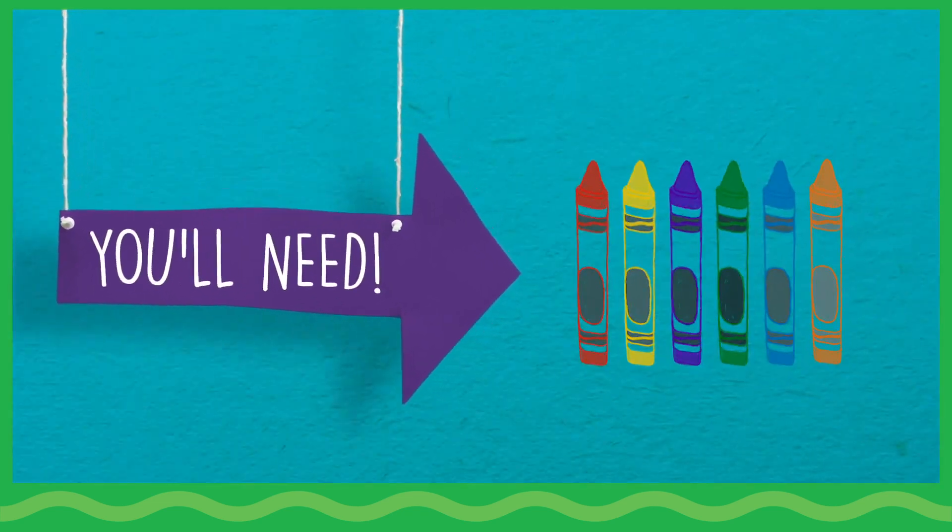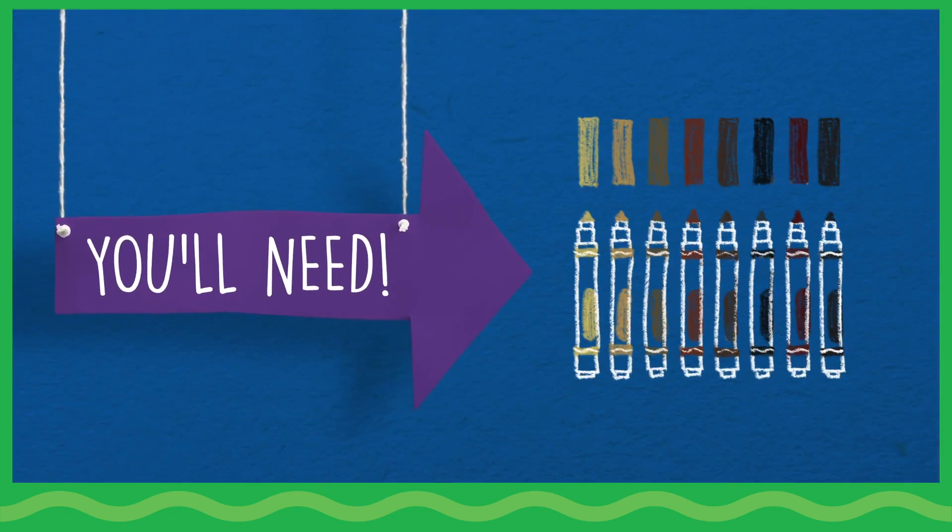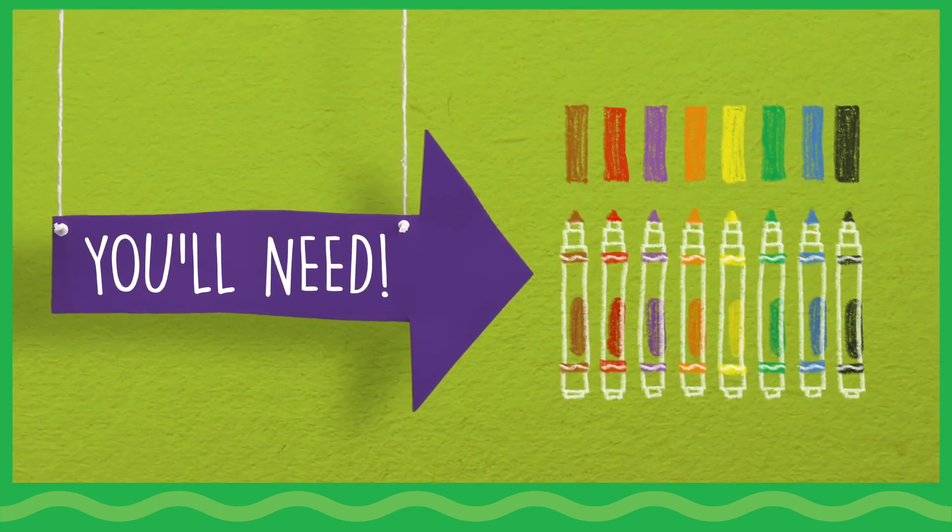You will need triangular crayons, a paper pad, multicultural markers, and ultra-clean washable markers in classic colors.